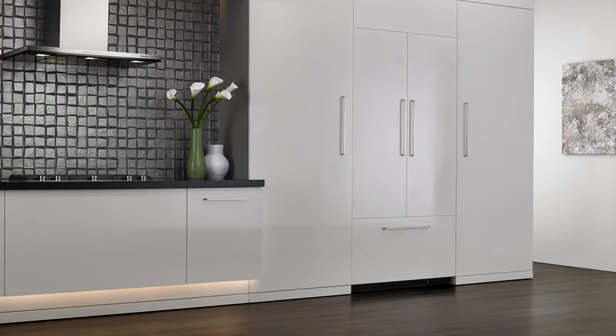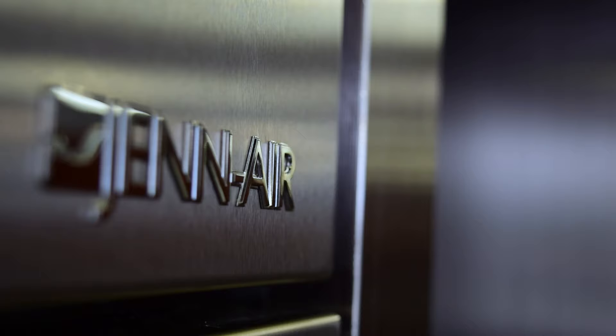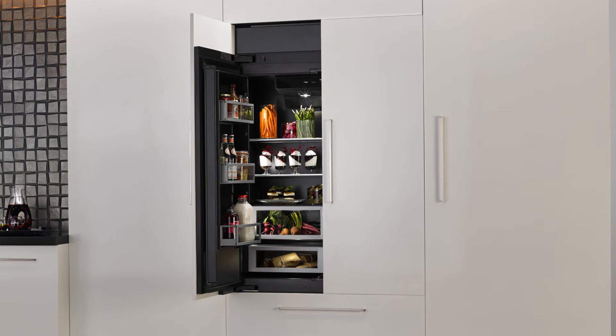Perhaps the most impressive part of this refrigerator is the fully flush integrated design. This built-in beauty seamlessly fits into any decor and blends into the custom cabinetry in your home. Jenner appreciates the finer details of design, and they know you do too.